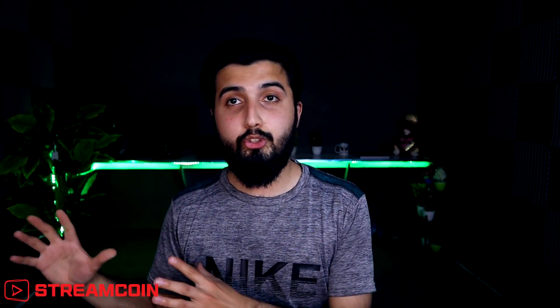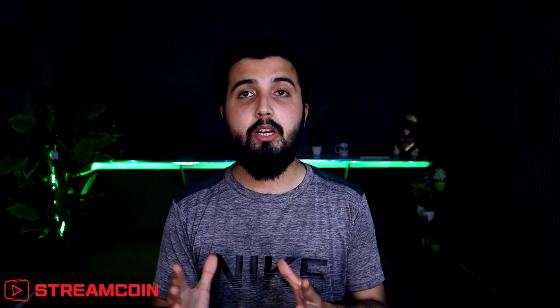Hey guys, Pablo here, and in today's video I'm going to talk about an amazing project that I think is going to be one of the most booming projects in 2022. I say this because I have my personal interest and personal investments in this. This is going to include many things, but one of the main ones is their live streaming platform that they are launching, and there's actually going to be a conference in Dubai in which it'll be introduced and the CEO will present it.